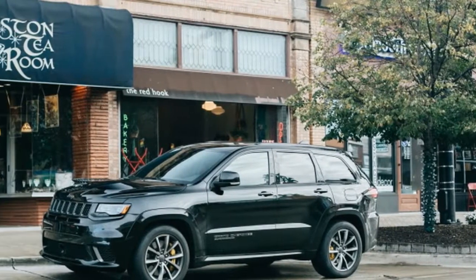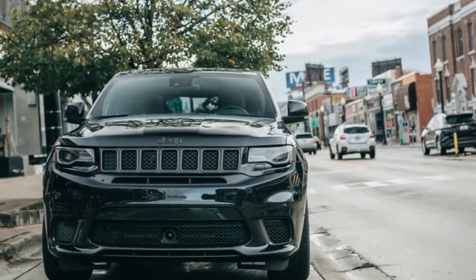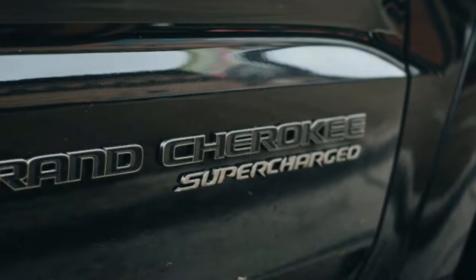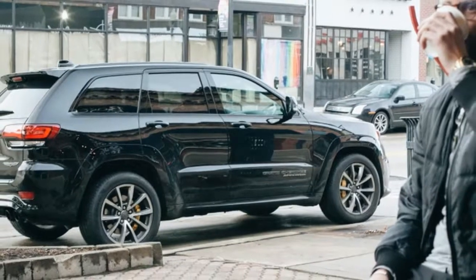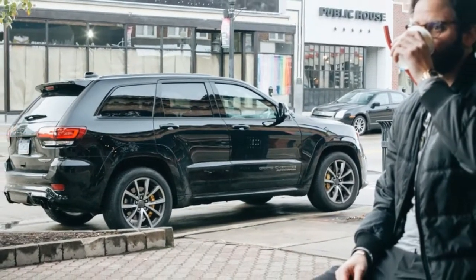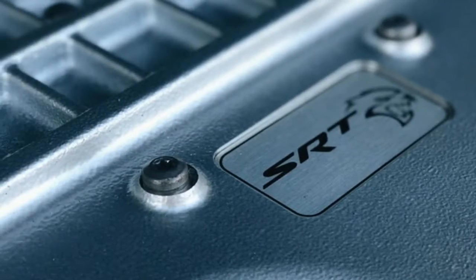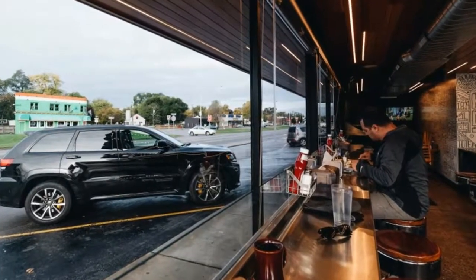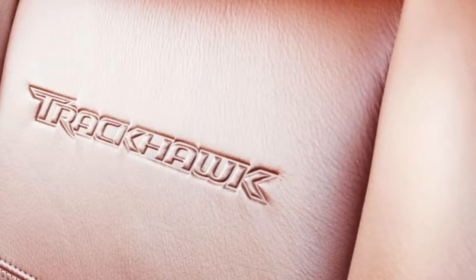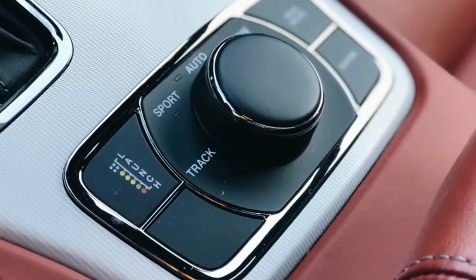2018 Jeep Grand Cherokee Trackhawk Driver's Notes. Powered by the same supercharged Hemi at the heart of Dodge's Hellcat cars, the 2018 Jeep Grand Cherokee Trackhawk is the sort of vehicle that comes from a 'why not?' attitude from the maniacs at SRT. It's not for the faint of heart, nor for the cash strapped. With 707 horsepower and 645 pound-feet of torque, it's capable of a 0-60 sprint of just 3.5 seconds. Its base price is $86,995, though our tester's sticker totaled just a few bucks shy of $100,000.